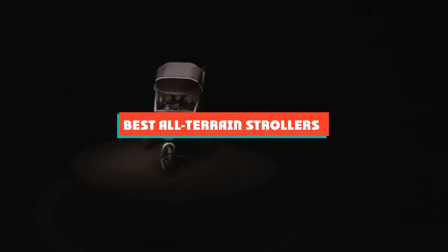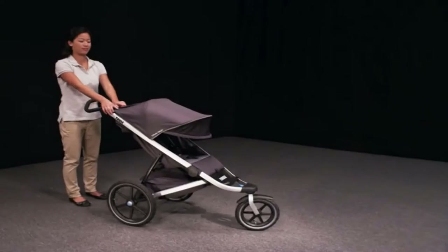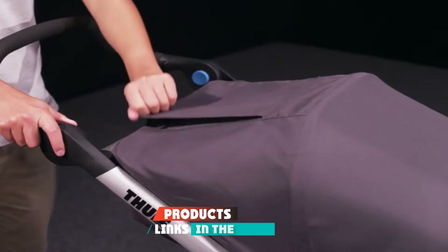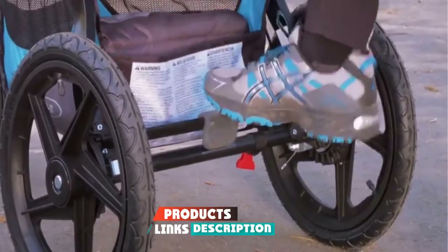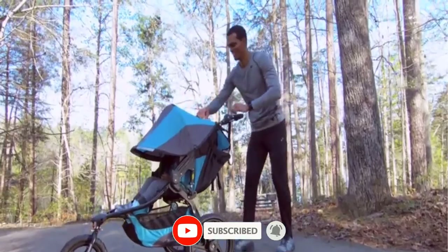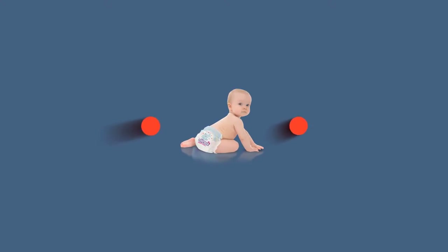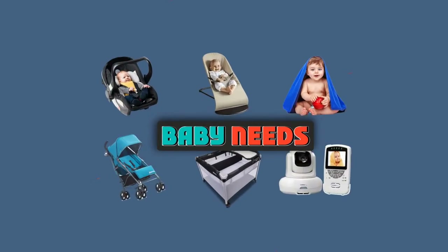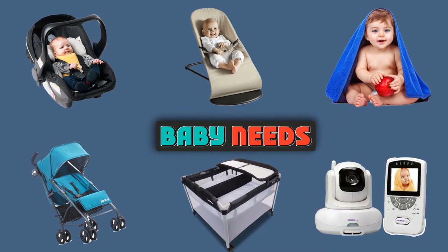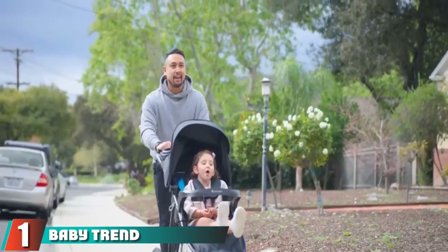If you're looking for the best all-terrain strollers, here's a list you must see. We made this list based on our personal preference and sorted it based on features, prices, quality, durability, reputation of the manufacturers, and customer feedback. We've also included options for every type of customer.